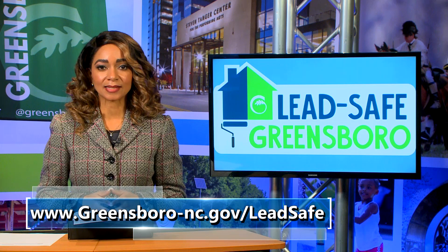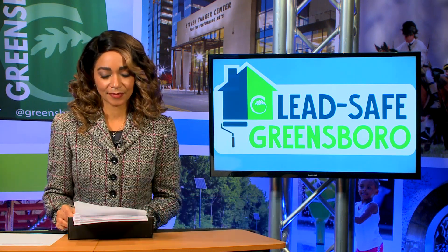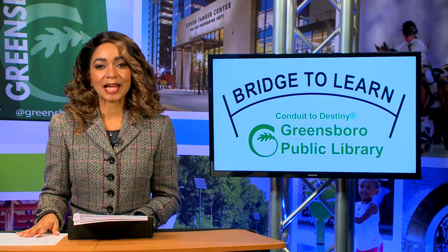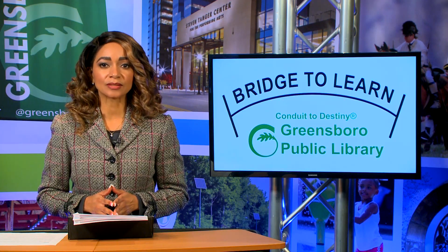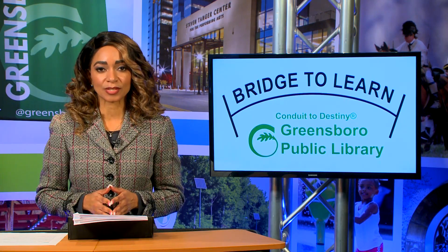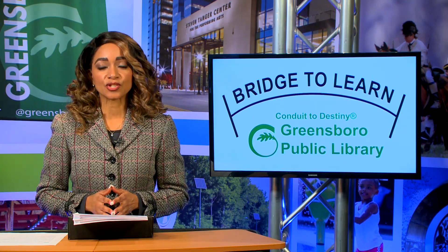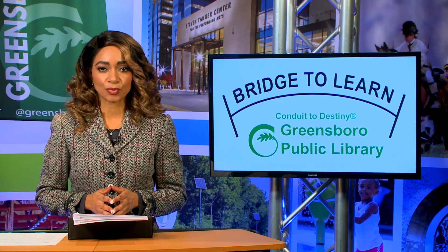For more information about the Lead Safe Greensboro Program, visit the City's website. The Greensboro Public Library is adding new educational resources for personal enrichment, skilled trades training, and small business resources. The library's Bridge to Learn program includes free access to the following resources.